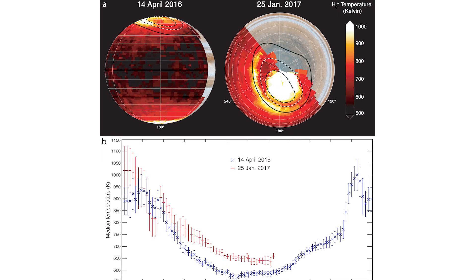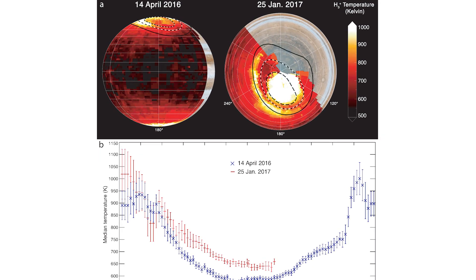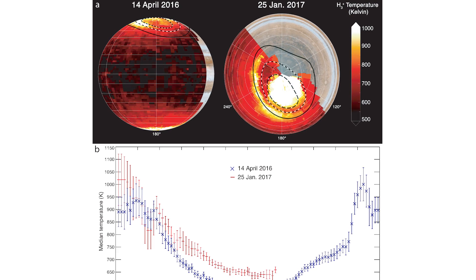We've been able to map in great detail the heating across the whole of the planet and show where the heating is higher or lower. Heart-stopping stuff.